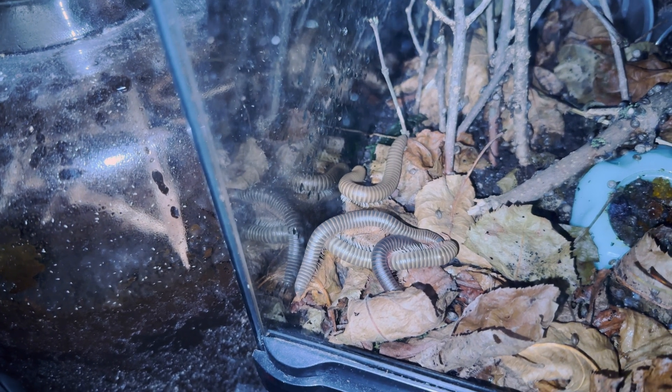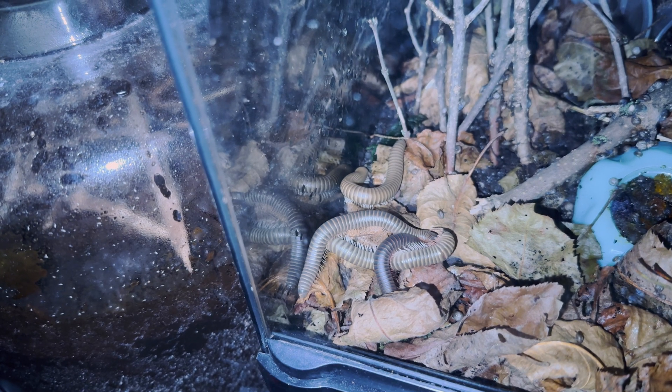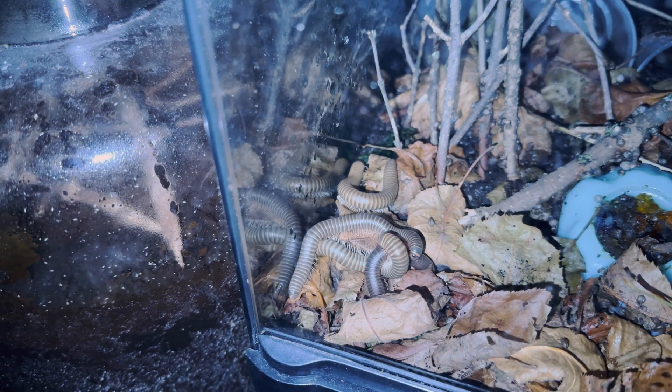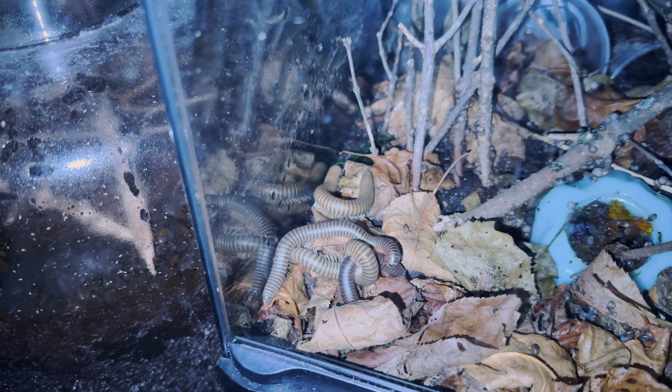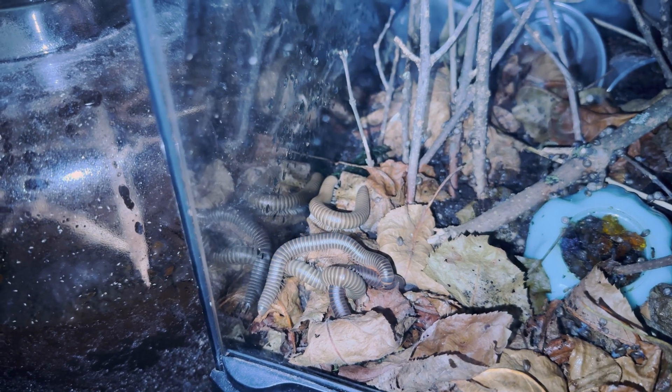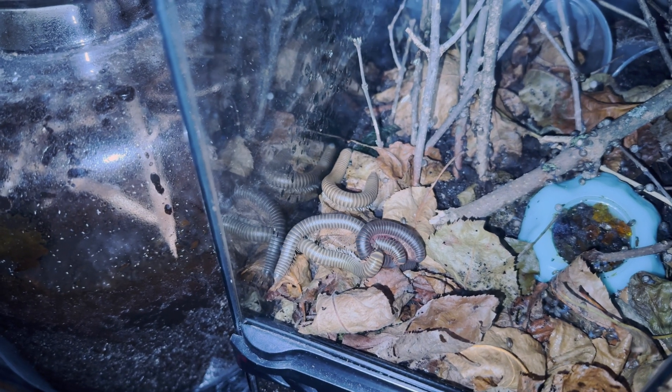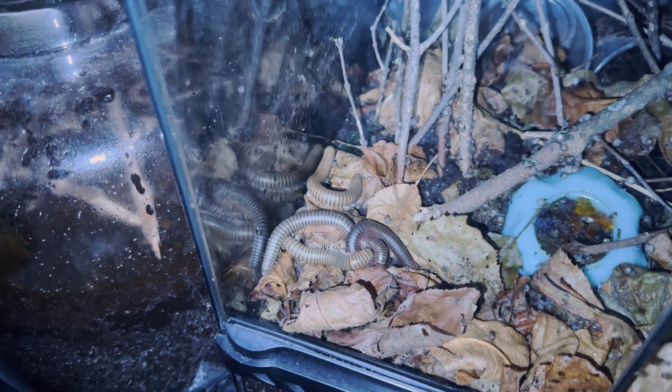A common nickname for these guys is the Pink-Footed Millipede, but regardless, if you call them the Giant American Millipede or the Pink-Footed Millipede, or you want to call them their scientific name, it doesn't really matter. There's nothing else that looks like these guys in the woods the whole way from Florida to Canada.